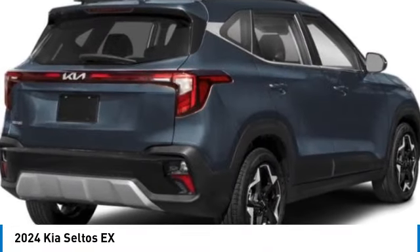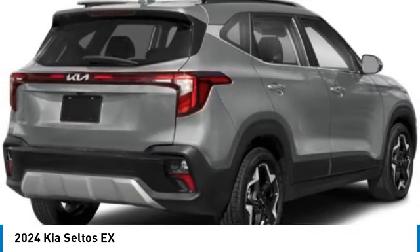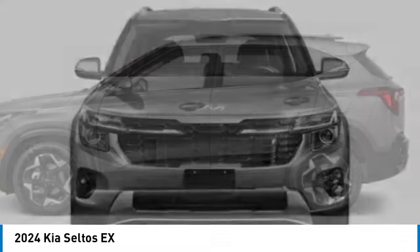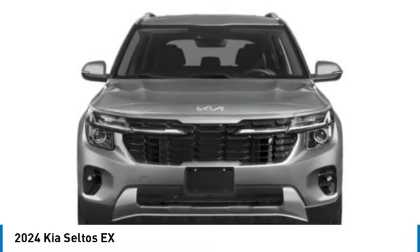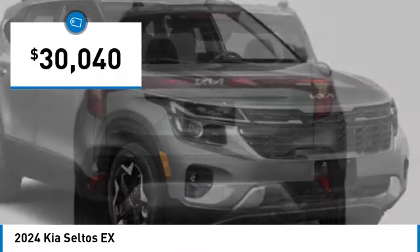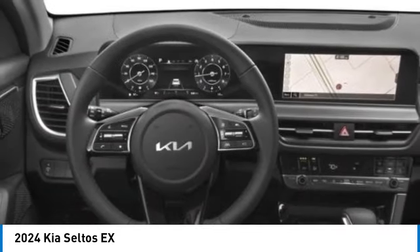Stop by and take a look at the 2024 Seltos. The Kia Seltos is sure to stand out with its appealing front end. Additionally, the Seltos offers a robust number of interior features and a large amount of space for a small SUV, and is priced below $35,000. Here are some of this vehicle's great options.